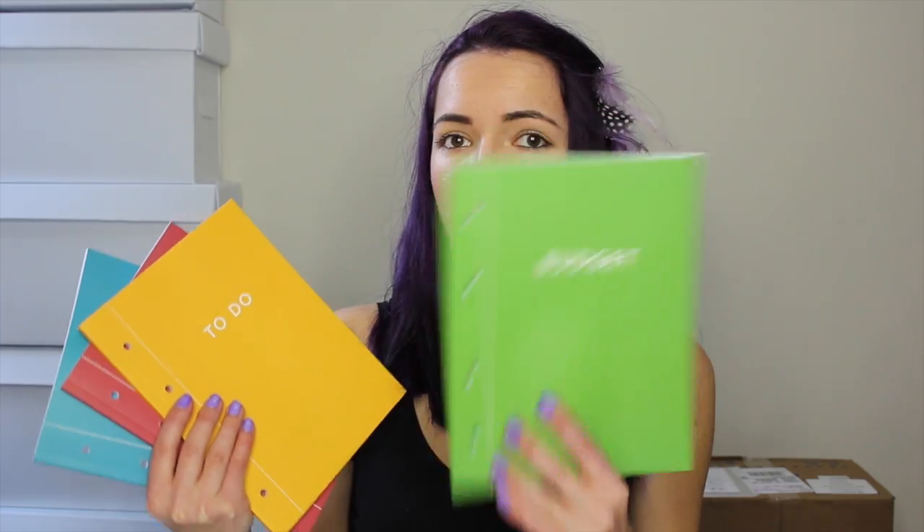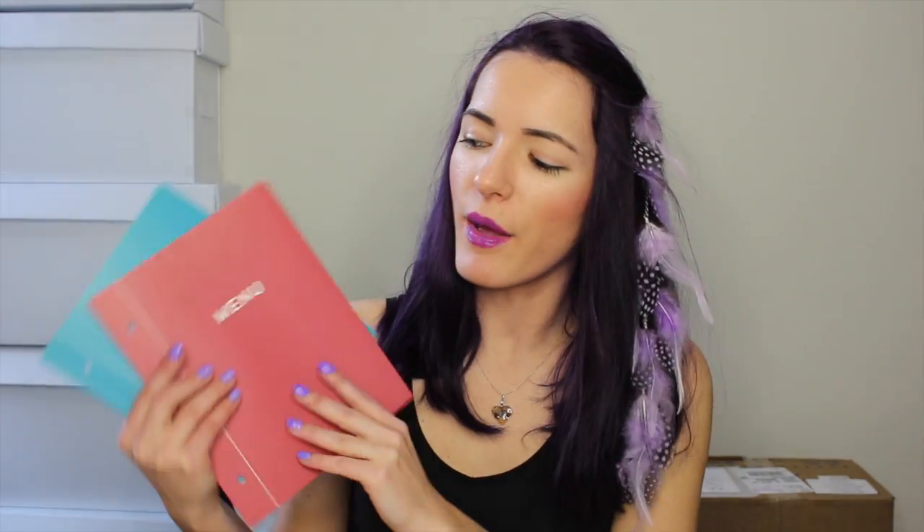Then I got those famous new planner books that I've been seeing all over Instagram. I'm going to do a whole separate video on these because I wanted to show what the pages look like inside — when I wanted to buy them online, it didn't have pictures of the inside, so I had to go into the store, flip through the pages, and decide. These are $3.99 little agenda and planner books that Michael's sells now. I got one for budget, one to-do, a menu one, and a schedule one.